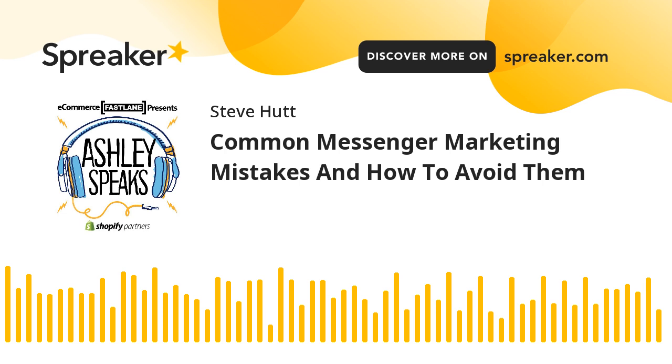Common Messenger Marketing Mistakes and How to Avoid Them. Messenger marketing is a trend that has been making the rounds in the digital marketing industry. Basically, companies send marketing material via messaging applications, such as Facebook Messenger.